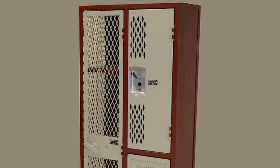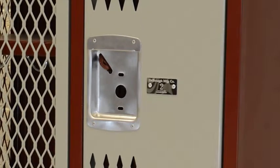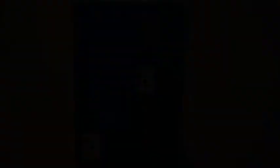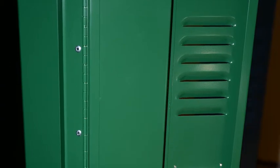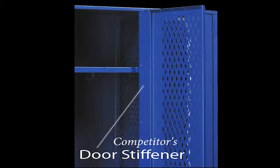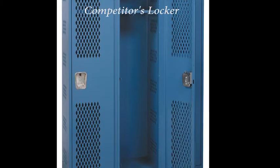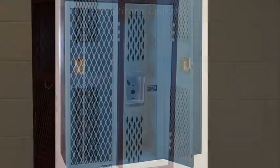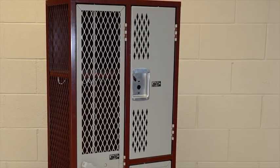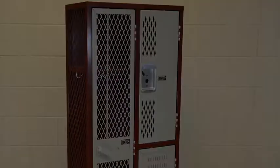Our Sentry 3 single point latch is a no-maintenance option due to no moving parts. This is also a bit more quiet than the lift latch. The back panel stiffener that we provide on all Sentry 3 doors spans a minimum of 40% of the width of our doors. Competitors often provide a 3 inch stiffener channel no matter the width of the door. This is important with the single point latch because the back panel stiffener is what keeps our locker from being pried open from the top or bottom. You can't get a finger in this door because of the strength given by the panel stiffener.